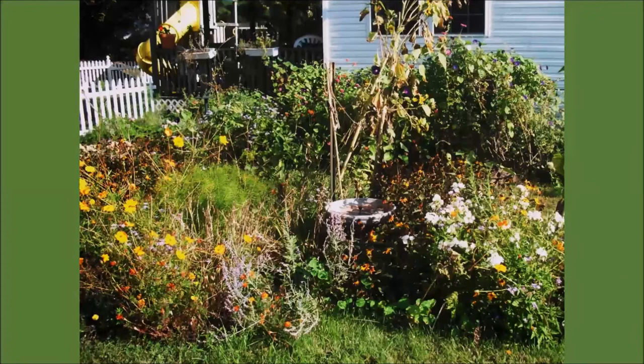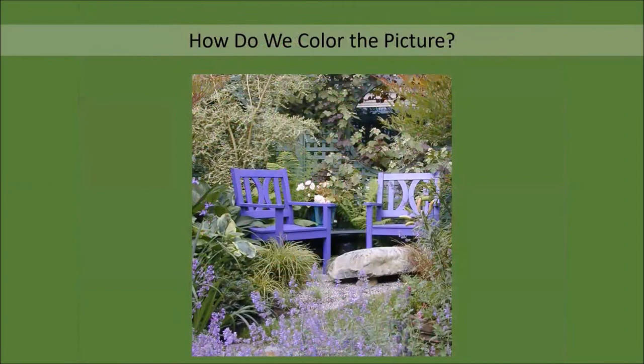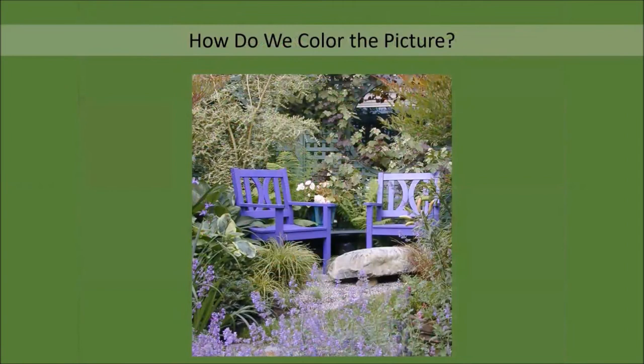And at the opposite end of the spectrum, we have a beautiful perennial garden that has faded after a couple of months of dry, hot weather. What can we do to improve this situation? Many of us rely on containers of annuals for color, but that color eventually comes to an end as well. So how do we color the picture? Well, first we need to accept that flower color can only take us so far if we want color in all seasons, and if that is the case, we need to look for alternatives.